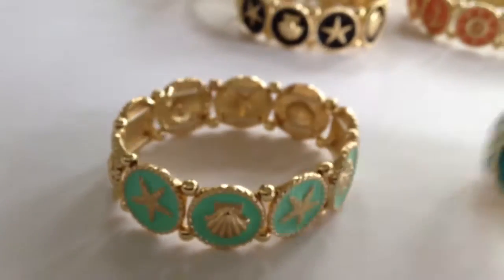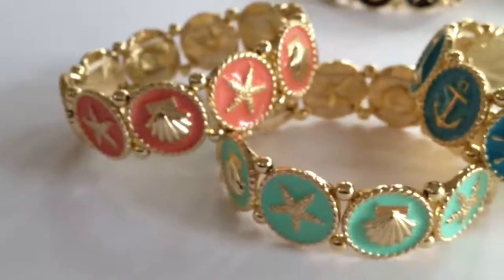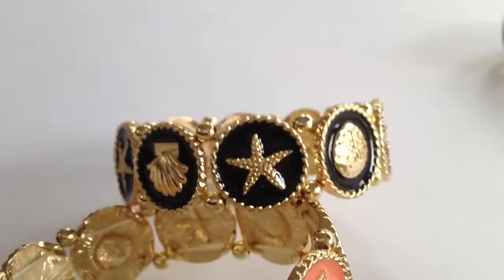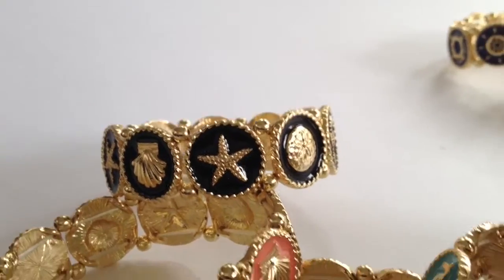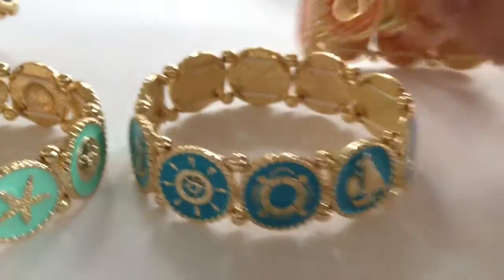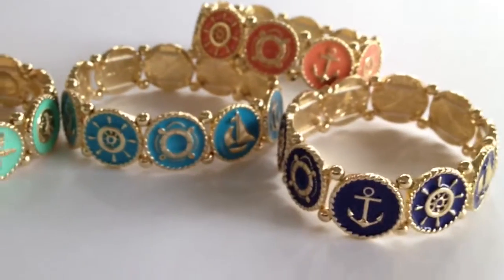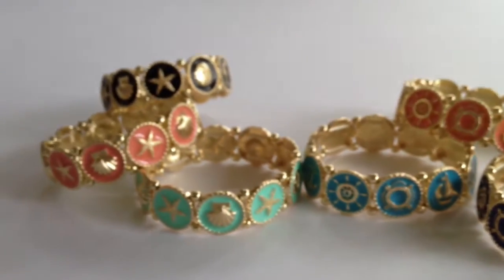We have the sea life bracelet in a variety of colors — a beautiful coral, turquoise, and a very elegant black. Then over in the nautical, we've got all your favorite nautical colors: turquoise, coral, and of course everybody's favorite, navy blue. So these are great nautical bracelets and great sea life bracelets.